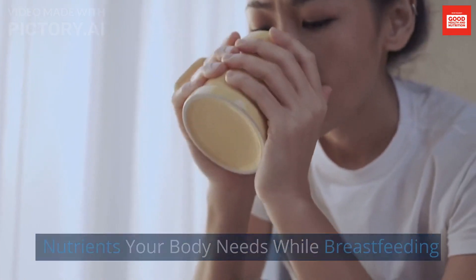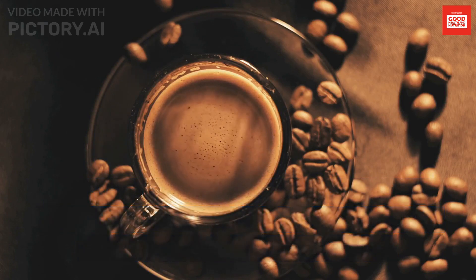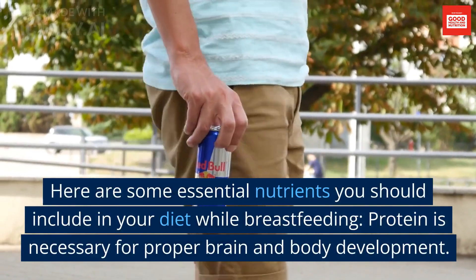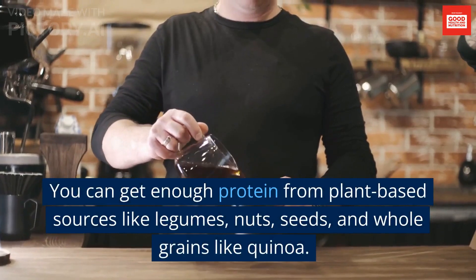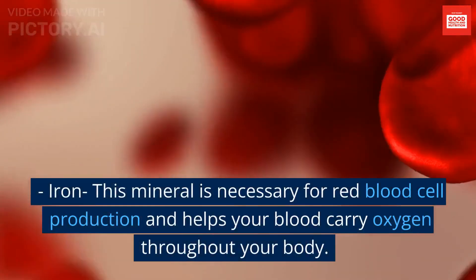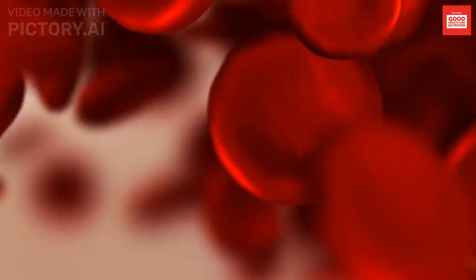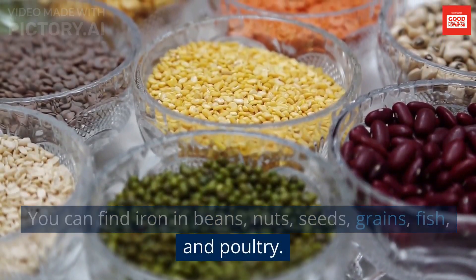Nutrients your body needs while breastfeeding: breastfeeding requires significant energy and nutrients, so you'll need to ensure you're getting enough of these. Protein is necessary for proper brain and body development. You can get enough protein from plant-based sources like legumes, nuts, seeds, and whole grains like quinoa. Iron is necessary for red blood cell production and helps your blood carry oxygen throughout your body. You can find iron in beans, nuts, seeds, grains, fish, and poultry.